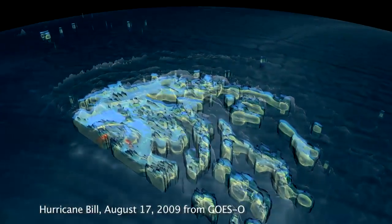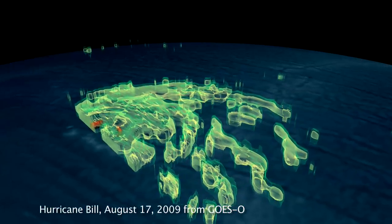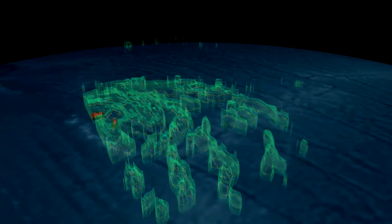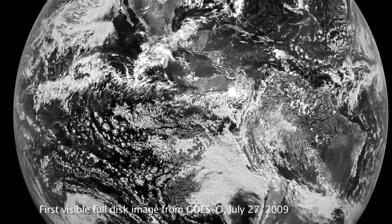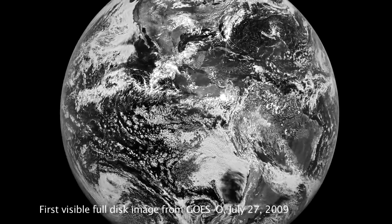In the future, we're going to get better resolution and faster images. We can start getting images on the order of five minutes, as opposed to the 26 minutes it takes to get a full Earth disk for the GOES N-O-P version. So quicker images, better resolution, better information — save lives.